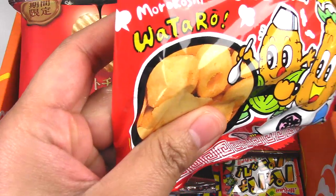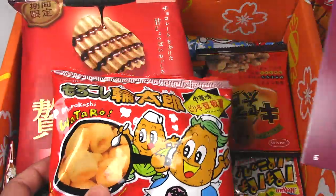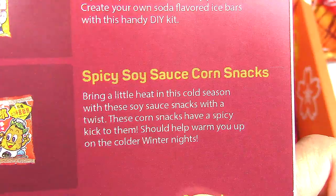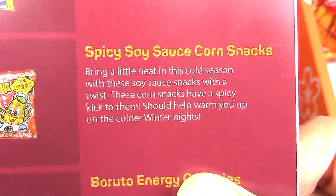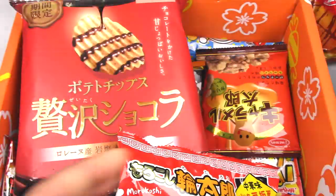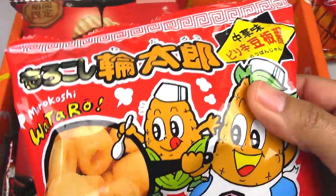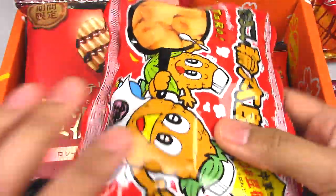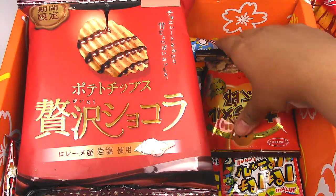Let's go over here to this right side — Morokoshi Wataro. I'm probably butchering a lot of these names. Alright, let's find it in the booklet: 'Spicy soy sauce corn snacks. Bring a little heat in this cold season with these soy sauce snacks with a twist. These corn snacks have a spicy kick to them, should help warm you up on the colder winter nights.' I like spicy food, but I don't think it's going to complement the chocolate and orange I feel right now in my mouth. I'll try this one a little bit later since it's like a bag of chips — it'll go stale if I open it now.